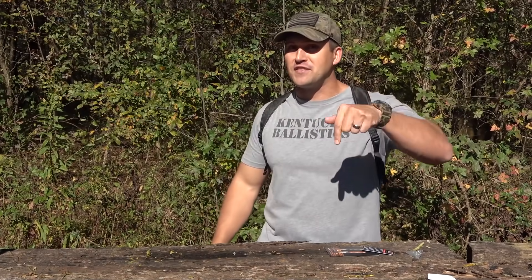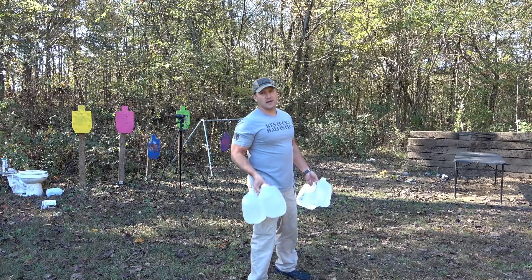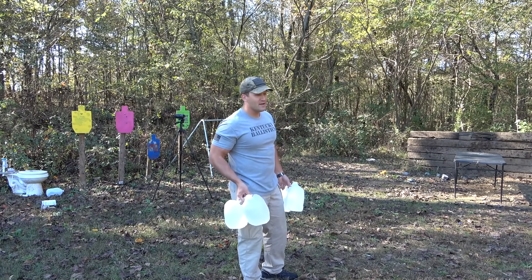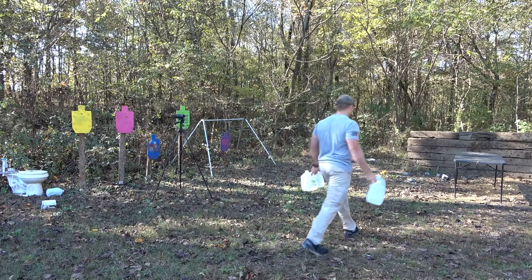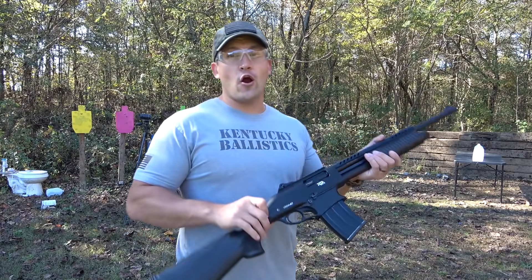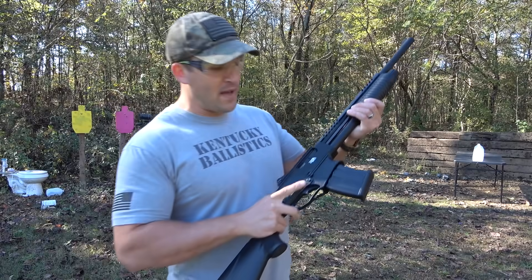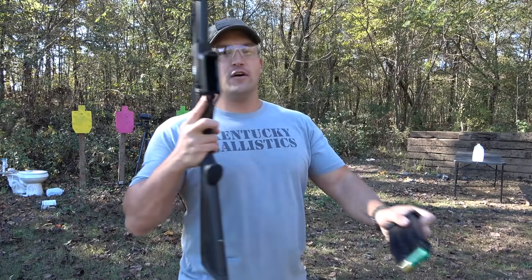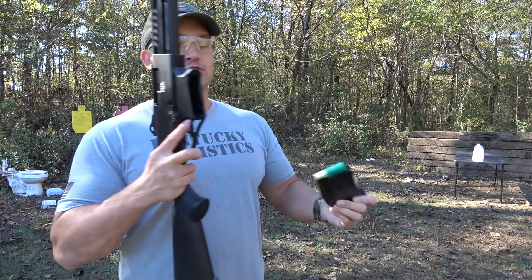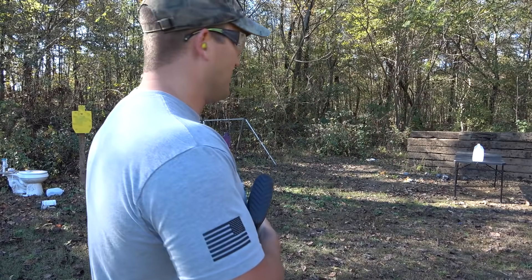A big thank you to Bespoke Post for sponsoring today's video — really cool stuff. Be sure and check them out, there's a link in the description down below. All right, let's start out with some water jugs. I'm gonna line up six, shoot it with the 12 gauge and see how many we make it through, then hit it with the 10 gauge. This is a Rock Island Armory VR PA40 12 gauge shotgun — it's mag fed, holds five in the mag. This is a Remington Slugger one-ounce 12 gauge slug.